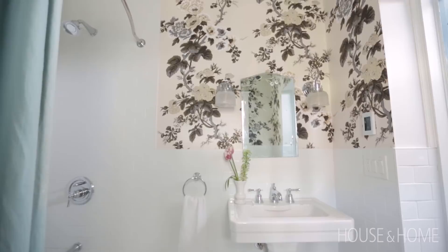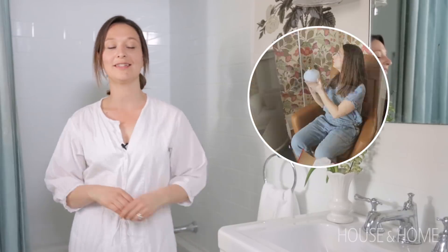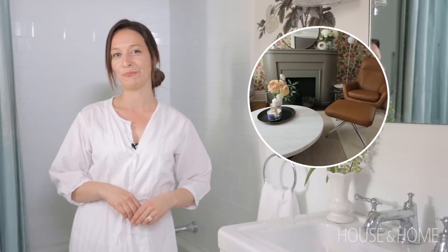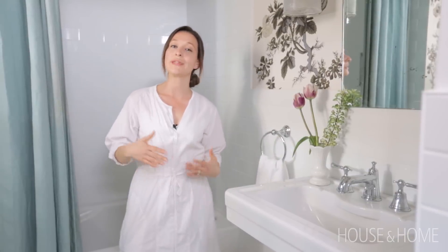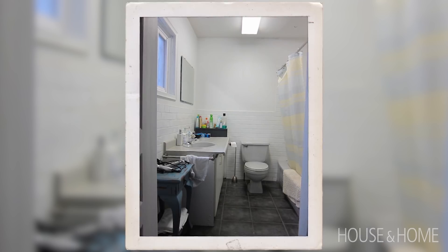I recently renovated my sister's apartment — it's actually the main floor apartment in my own house. If you haven't had a chance to look at that makeover, you can find a link to it in the description below. One of the rooms that needed the most work was actually the bathroom. The original bathroom was not good.